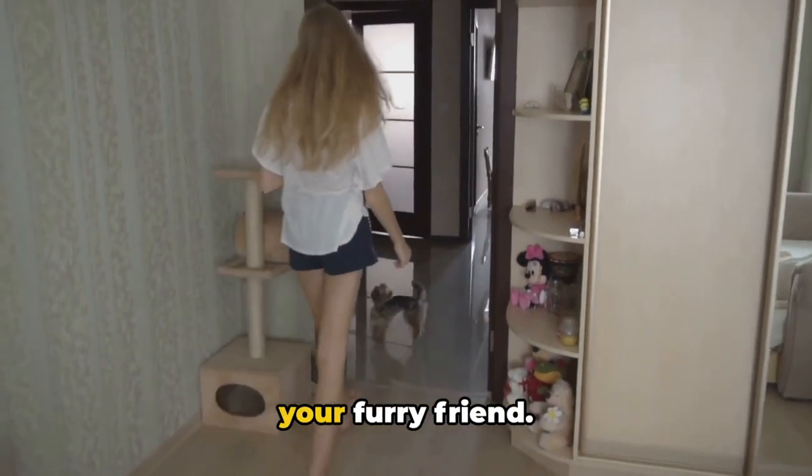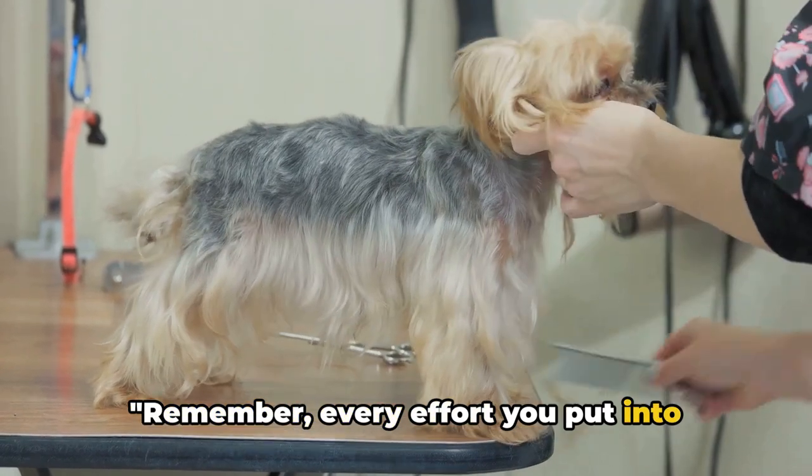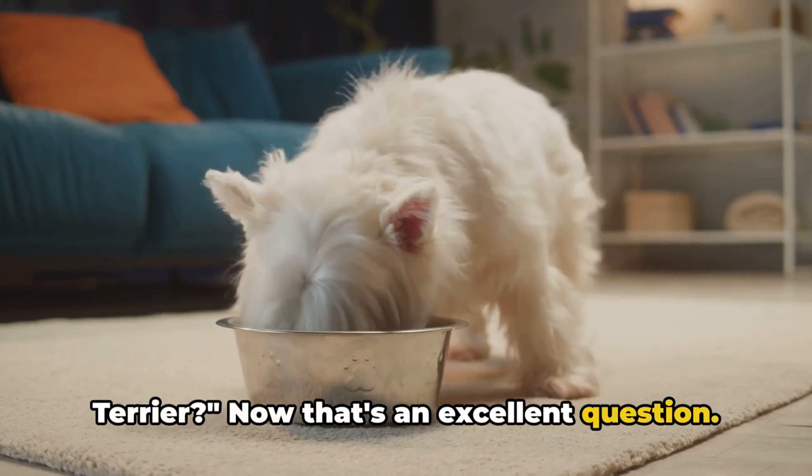Remember, training isn't just about obedience — it's also about building a strong bond of trust and understanding between you and your furry friend. Stay positive, and remember every effort you put into training your Yorkie will be worth it.